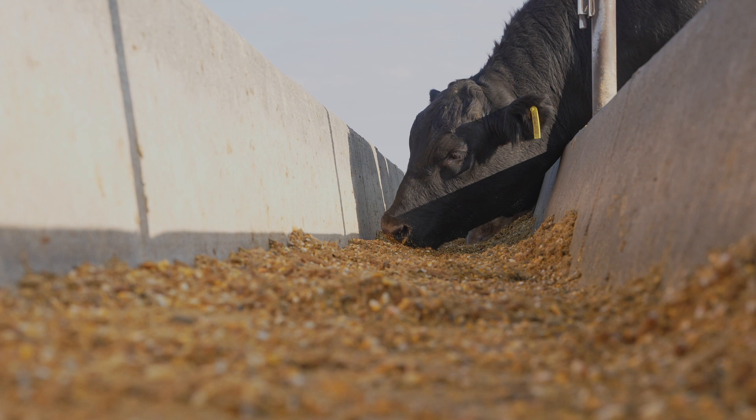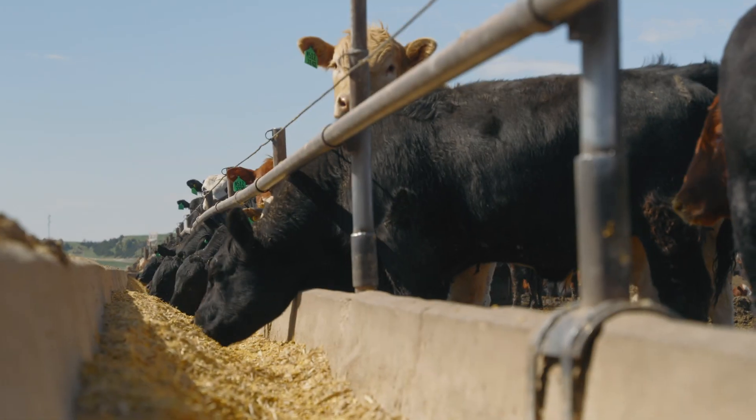Here at New Warner's, we have a cattle-first approach, with the theory that what's best for the cattle ultimately is what's best for us. If we can take care of the cattle, they're going to take care of us.